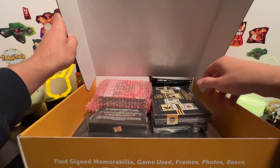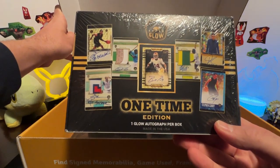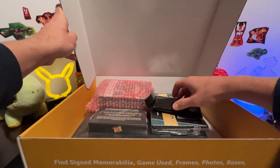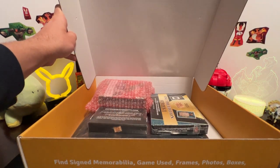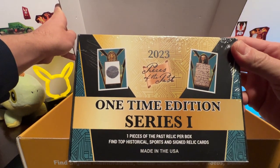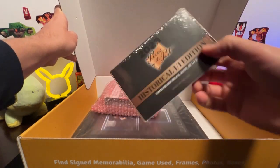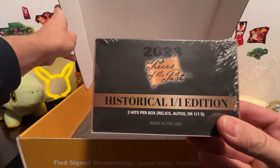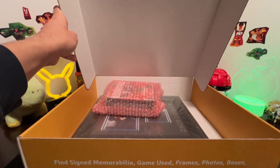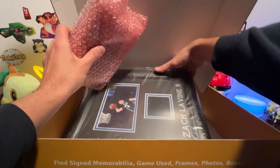Oh my god — we got a one-time glow autograph, one autograph for the box. We'll set everything to the side and go through it all at the end. We got something in black here, probably a slab. We got a one-time edition series one 2023 Pieces of the Past, and we've got our 2023 Pieces of the Past Historical Edition — one of one. You get two hits: relics or autos, one-on-ones in that.